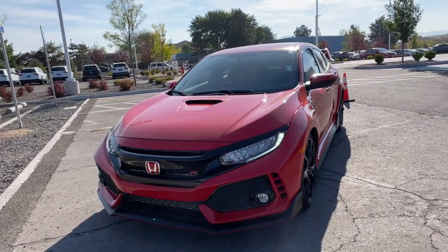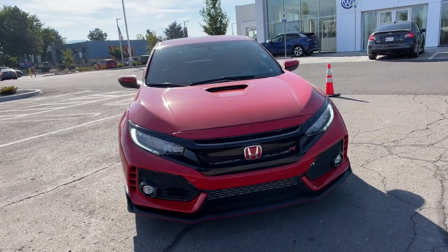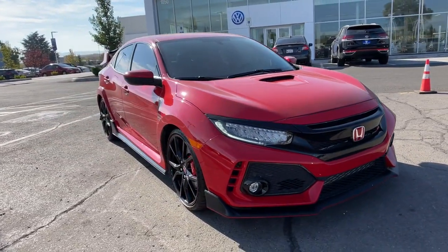Hop into the 2019 Honda Civic. With less than 20,000 miles on the odometer, this vehicle provides excellent value.